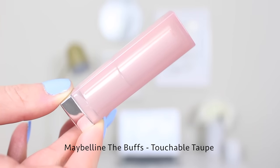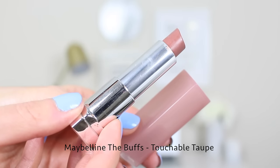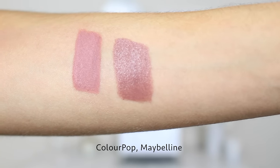This next one is a Maybelline lipstick from the Buffs collection — it's called Touchable Taupe in shade 940. This retails for about $7 and it's the deepest of all the shades I'm going to mention. This is like my go-to 90s look lipstick — throw on a choker and some brown lipstick and you're right back into Clueless days. It's more of a true brown with less of a mauve undertone.